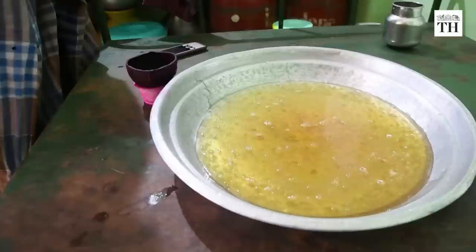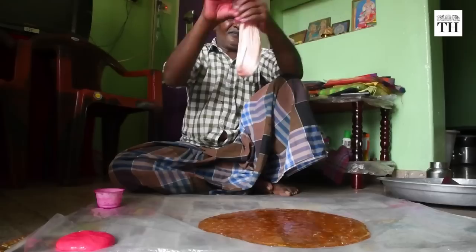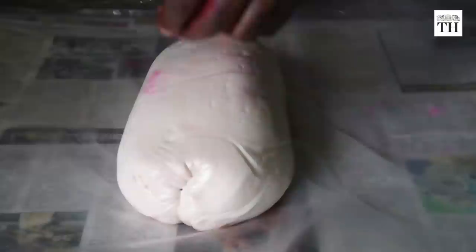Tavalingam tips it onto a plate greased with groundnut oil and lets it cool. He then stretches it repeatedly, pulling it like elastic until it becomes a pearl white rubbery mass.